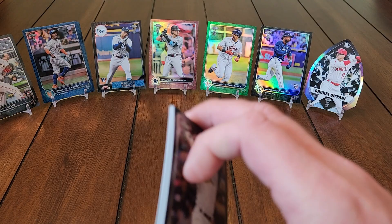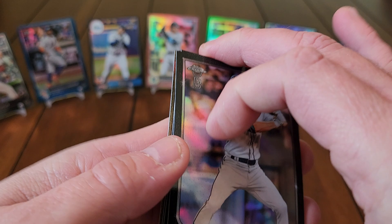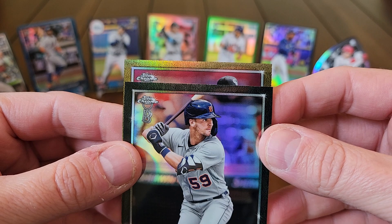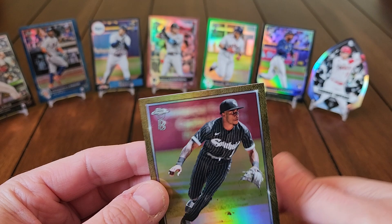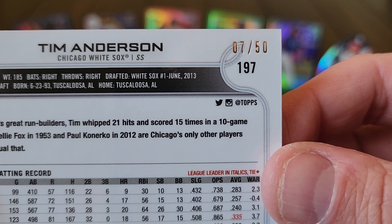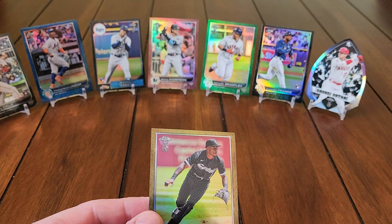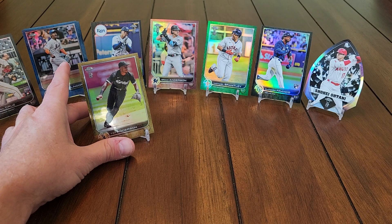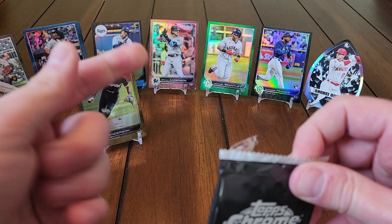We'll put Lindor up there with his blue counterpart. So one, two, three, four colors so far — make that five because we've got a gold in this pack! Adam Frazier, Jake Cronenworth, Zach Short... come on, hit me with something. That's Tim Anderson — a Tim Anderson gold parallel, number 7 out of 50. Ran out of stands so we're going to put Tim Anderson on the final stand. We've got a couple of blues, a gold, a rose gold, and a green.